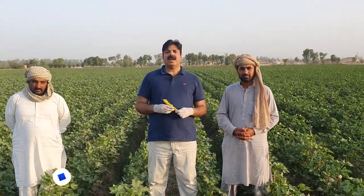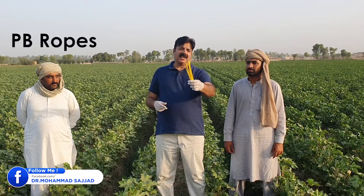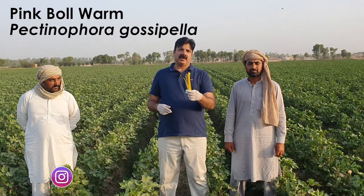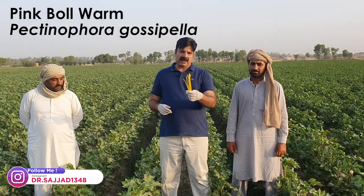Hello, Assalamu Alaikum. I'm Dr. Muhammad Sajjad from Pakistan. I'm standing in a cotton field in Punjab district Sahiwal along with our companion farmers and friends. The special thing you are seeing in my hands is called the PB ropes — pink bollworm ropes, or the sex pheromone traps for the pink bollworm, Pectinophora gossypiella.